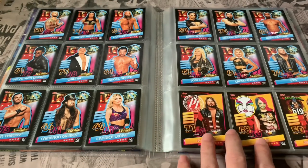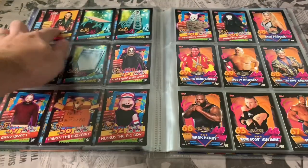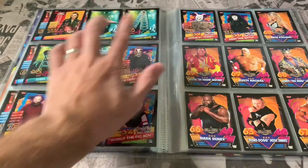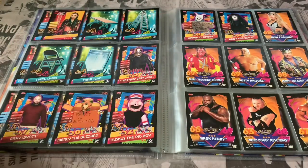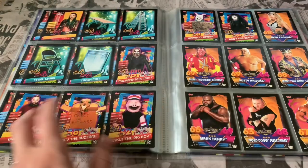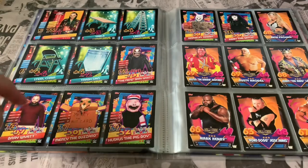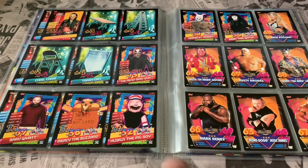Then you've got a smaller subset of the rares: AJ Styles, Asuka, Rey Mysterio, and Ruby Riott. Then you've got the four Tactic cards — the table, ladder, chair, and trash can. And then you've got the Firefly Fun House small subset, featuring the smaller characters: Bray Wyatt the Fiend, Bray Wyatt himself, the Buzzard, the Pig, Boy Rambling Rabbit, and Abby the Witch.